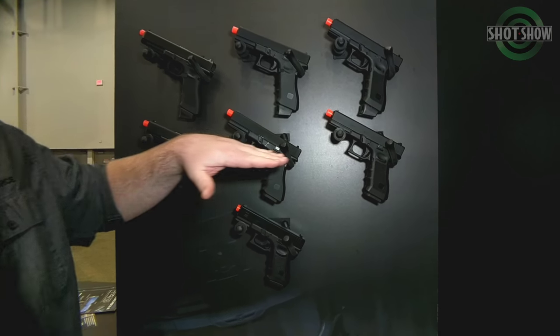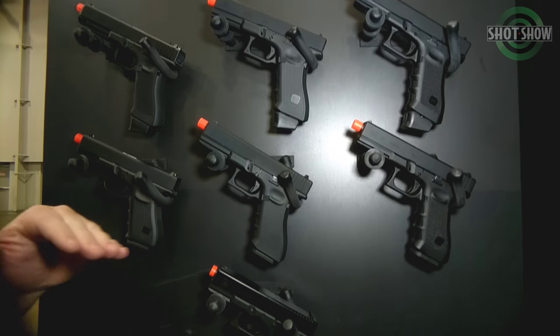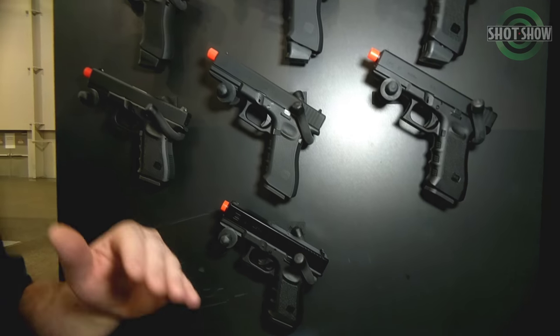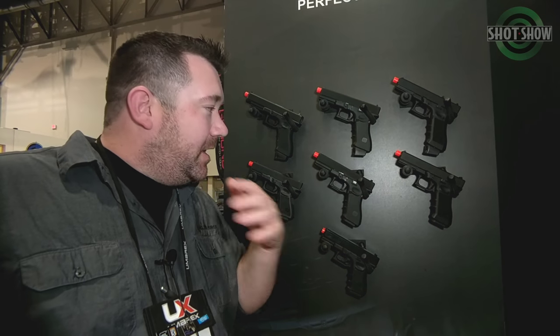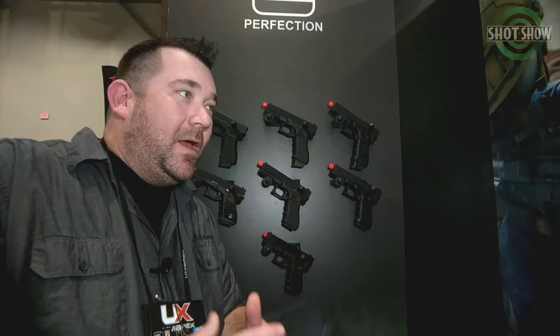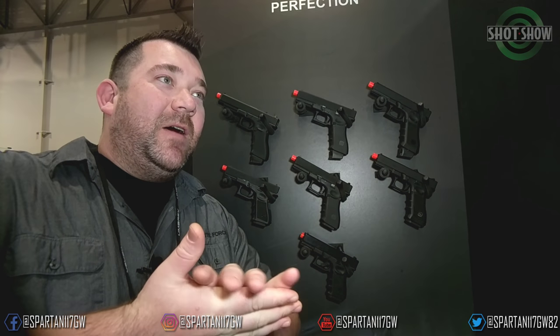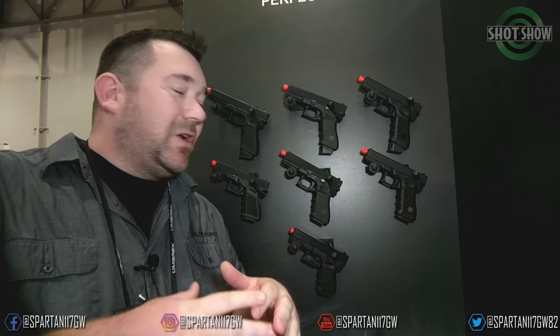We are already coming out with the gas blowback line of the Glocks, OEM VFC. These are the ones that we started talking about at AirsoftCon, and these are going to be the first ones out of the gate. These are approved, ready to rock — it's just a matter of getting them to us at this point. So they are on their way. I'm going to say end of probably second quarter, so the next two to three months, we should start seeing these come in.